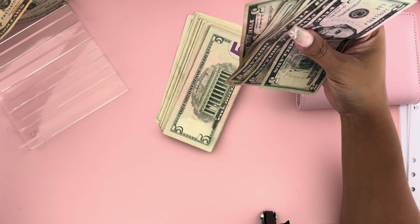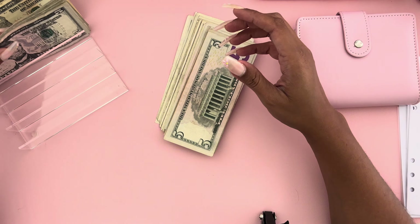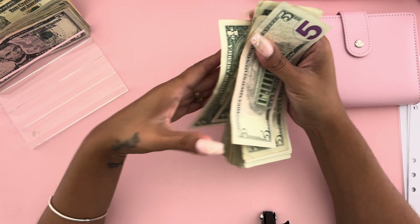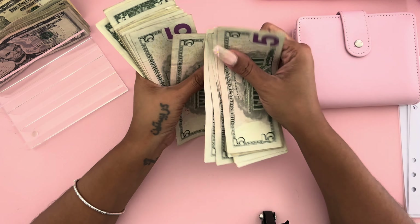Hey guys, welcome back to my channel and welcome to another cash stuffing video. Let's get started, let's get to counting, and let's get to our wallet — that's the first binder I'm going to do.